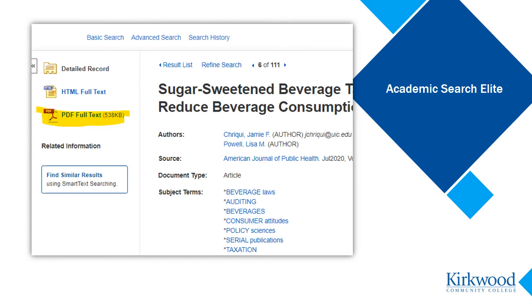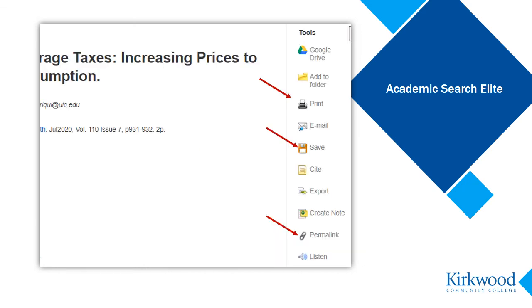A few final notes on Academic Search Elite and some very helpful built-in functions it has. When you get to the point where you have an article you want to use, you'll click on the title to get to the full record. Over on the left, there should be a link that says full text — click on that to view the whole article. Over on the right side of the page are lots of helpful tools that let you print, save, and link back to the article. There is also a listen function that will read the article to you.